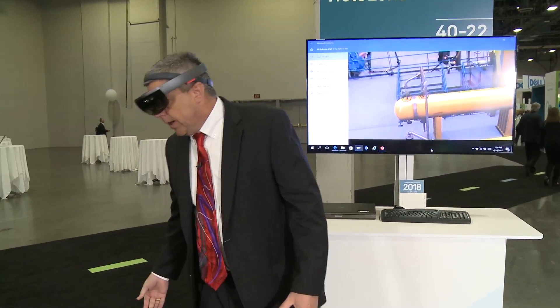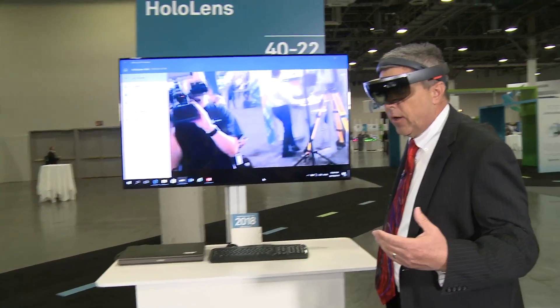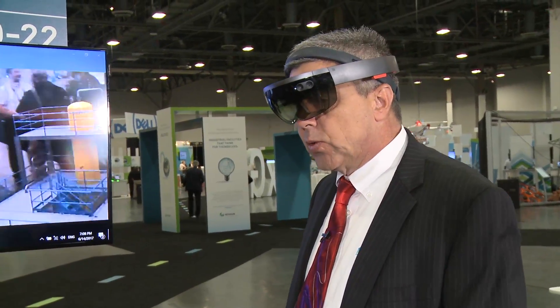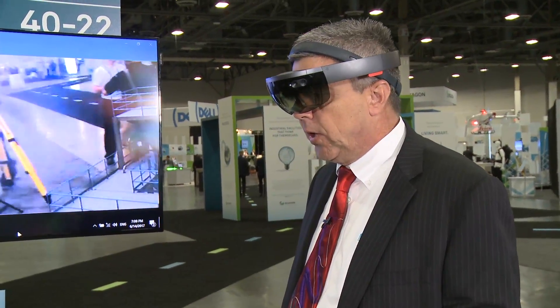That's useful as you're trying to assess the design and constructability, but there can be safety considerations involved as well. Let me show you an example of that.